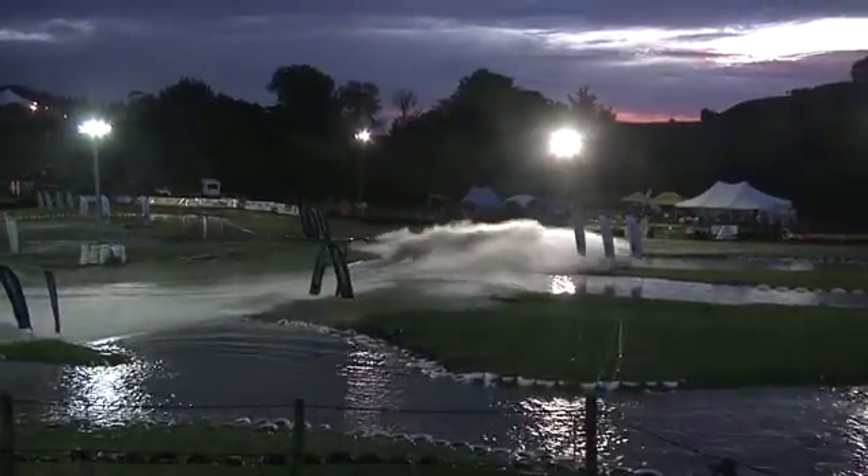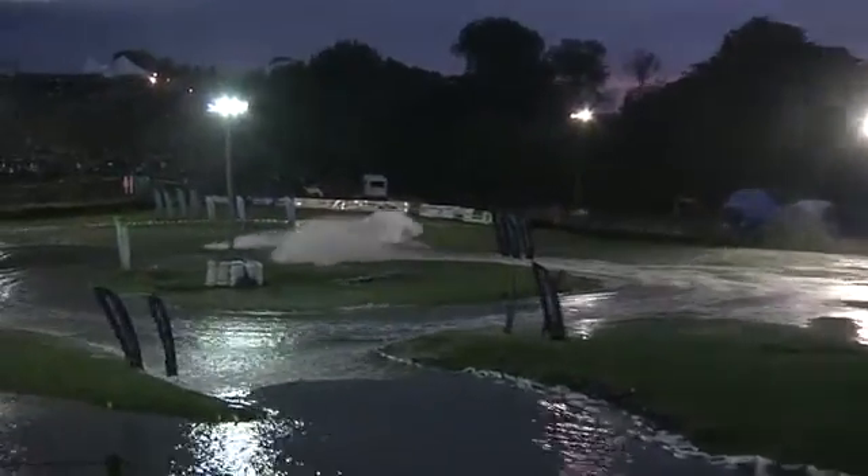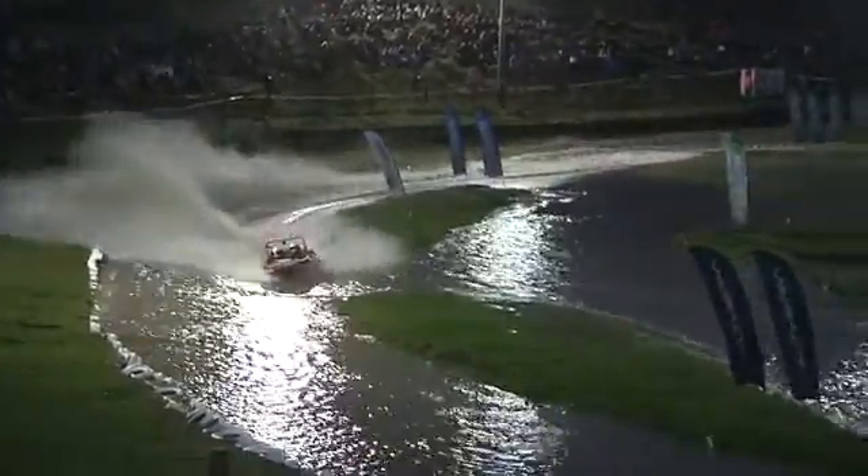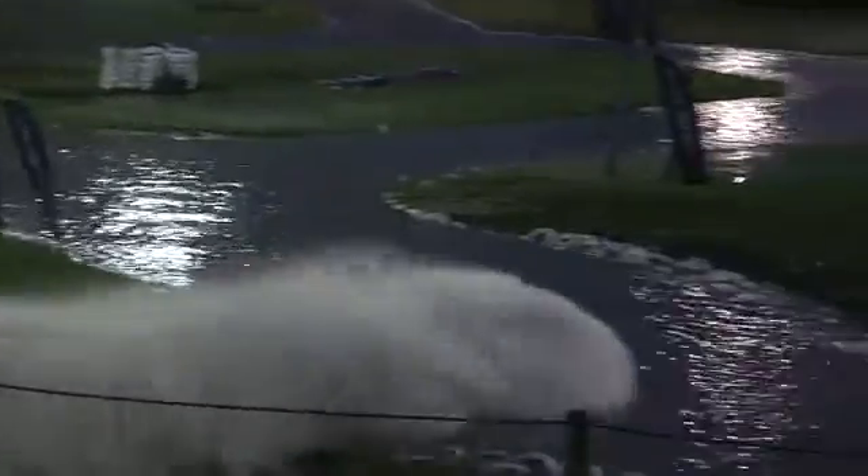How is he getting away with that? It looked like he was on the grass for sure, but somehow he managed to find just a little minute puddle and get around there. He's hung on.